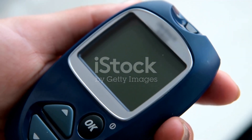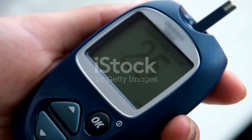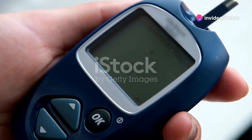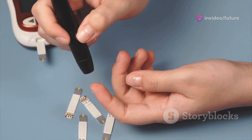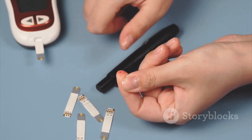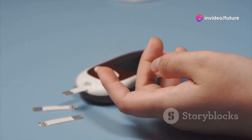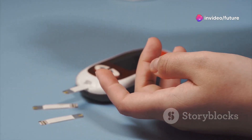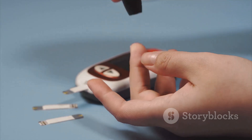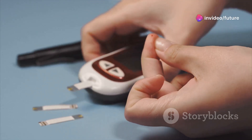Tip number four: Regularly monitor your blood sugar levels. Keeping track of your glucose levels can help you understand how your body reacts to different foods, activities, and stress. By consistently checking your blood sugar, you can identify patterns and make informed decisions about your diet and lifestyle. This practice is especially important for those managing diabetes, as it helps in preventing complications. Additionally, monitoring your blood sugar can alert you to any sudden changes that might require medical attention. Remember, knowledge is power, and staying informed about your blood sugar levels empowers you to take control of your health.